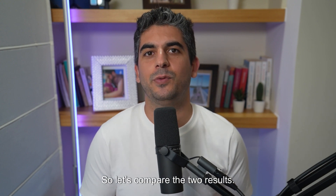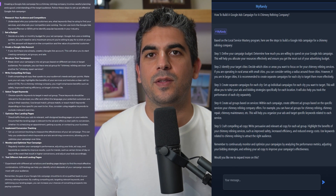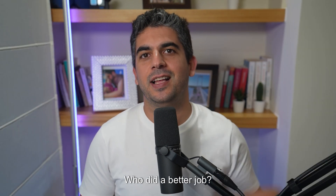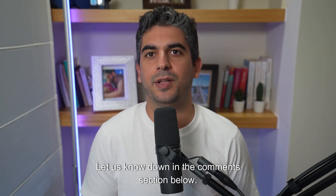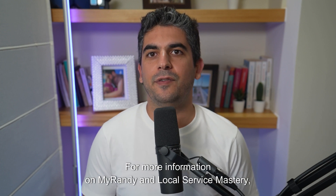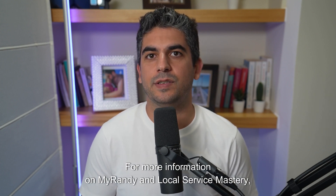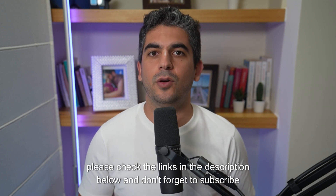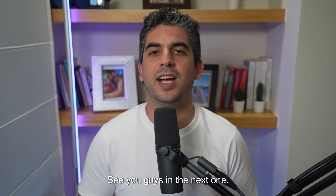So let's compare the two results. Well, what do you think? Who did a better job? Let us know down in the comments section below. For more information on MyRandy and Local Service Mastery, please check the links in the description below. And don't forget to subscribe to our channel for more useful tips on how to market your business. See you guys in the next one.